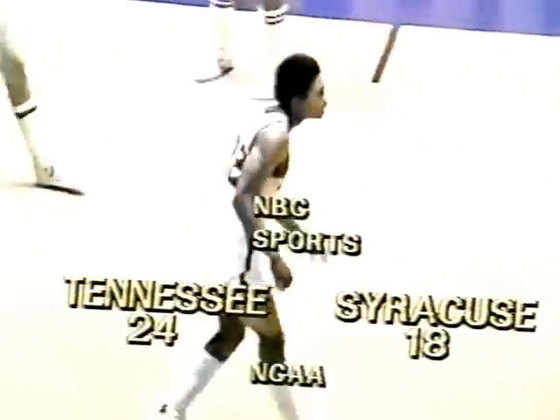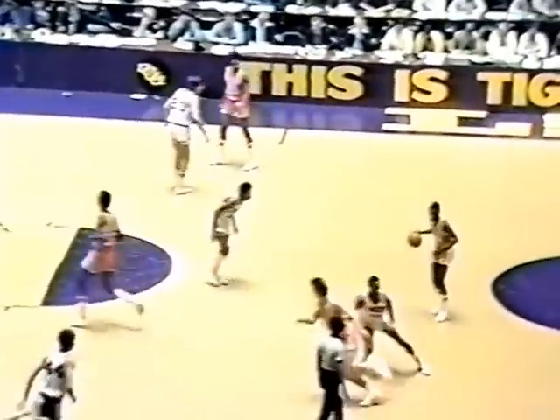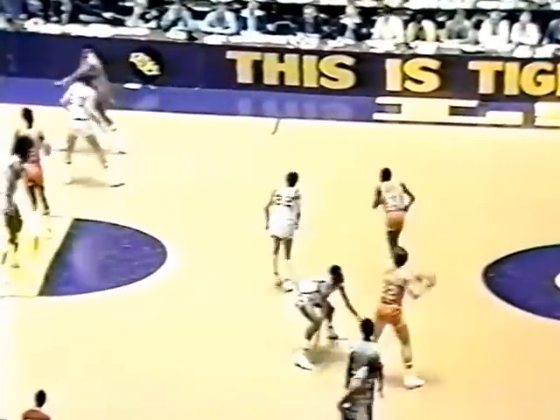First foul on Williams. Intercepted by Orr, and there's the lead pass to Williams against Reggie Johnson — he gets it in there anyway, and he was facing a man a foot taller than he is. He has a dozen points. Syracuse has cut Tennessee's lead to six, with nine minutes left in the first half.